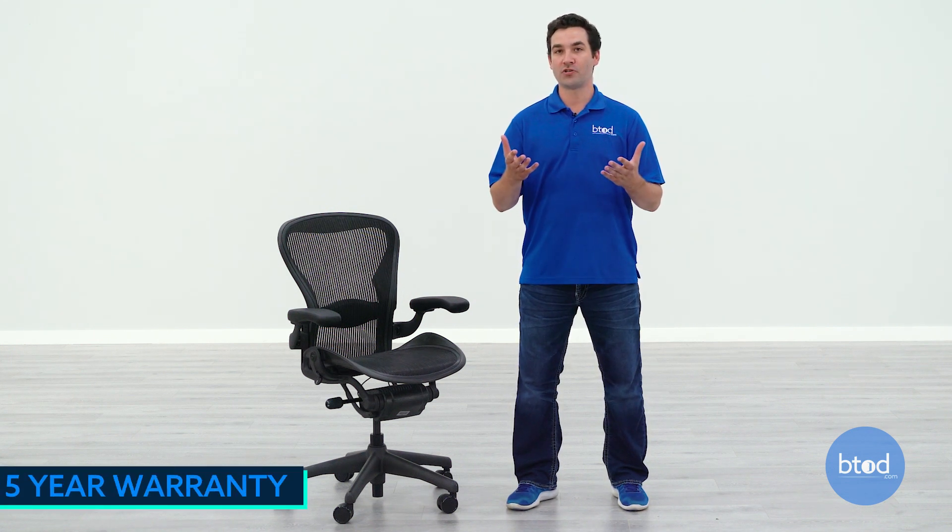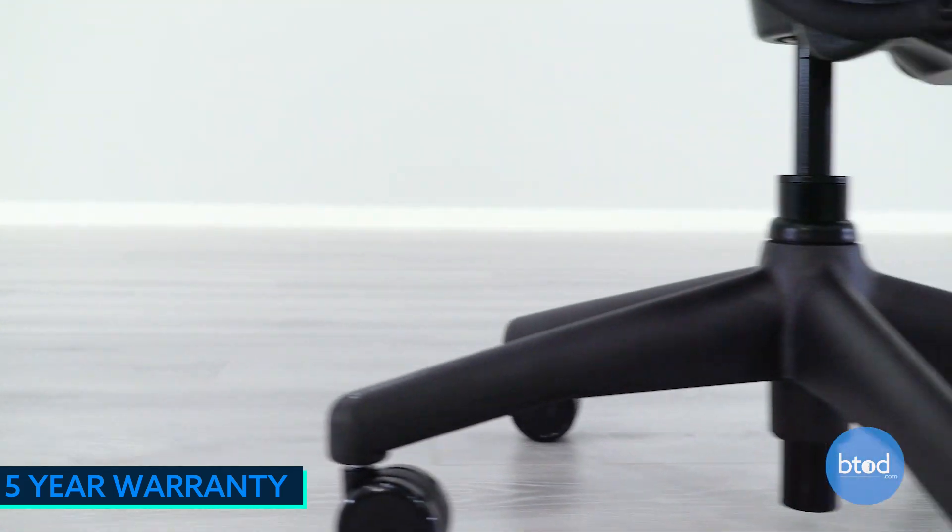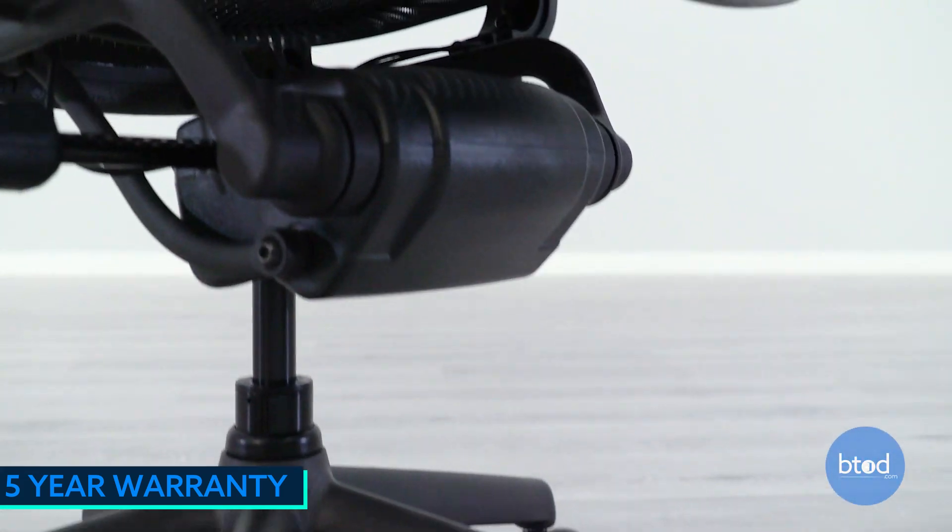We also offer a five-year warranty that covers everything on the chair — from the casters, to the mesh, to the frame. If something goes wrong, we will either send replacement parts or bring the chair back for repairs. Regardless of what we do, we will not charge you for anything — whether it's shipping, parts, or labor, everything will be covered by btod.